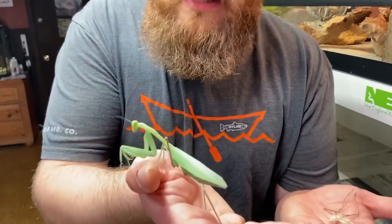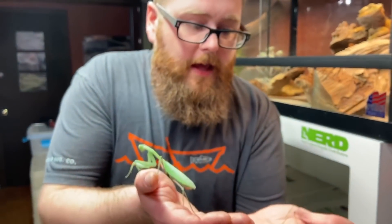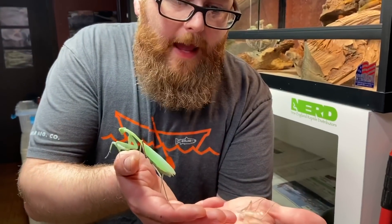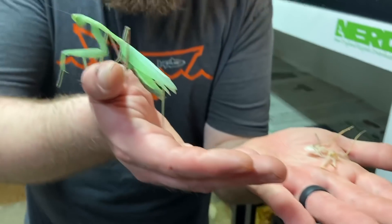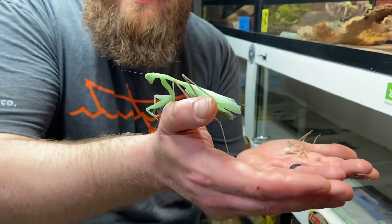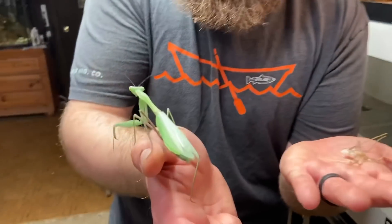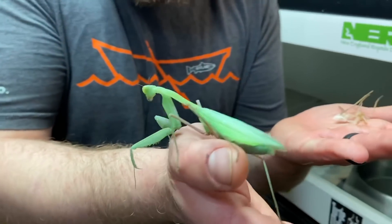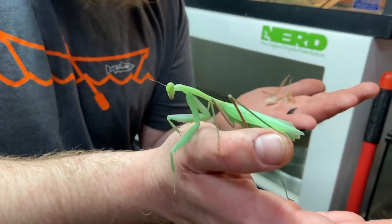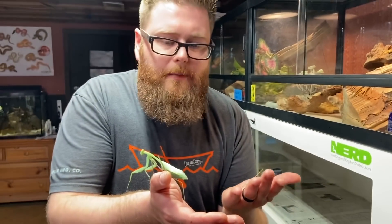Just wanted to do an update on our giant Asian mantis. Look at the size of this thing — it actually molted probably like three or four days ago. Here's the molt right here in my hand. You can see some of its little spikes on its arms and stuff there. Look how much bigger this thing is — this is so cool, I love these guys so much. Just want to do a little update and show you the size. It possibly has one more molt to go, but I think we got lucky and this is a female. So she should live for about a year, two years max. Really lucked out with this one — just such an awesome insect.